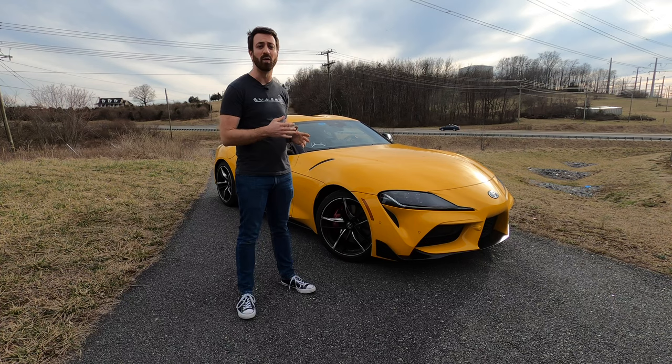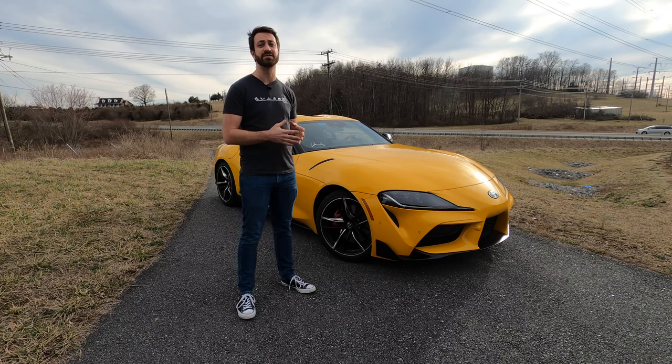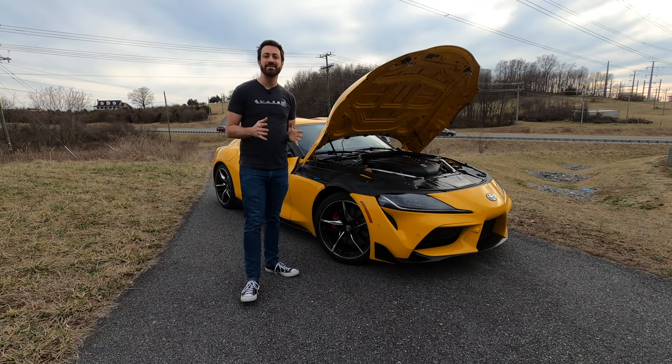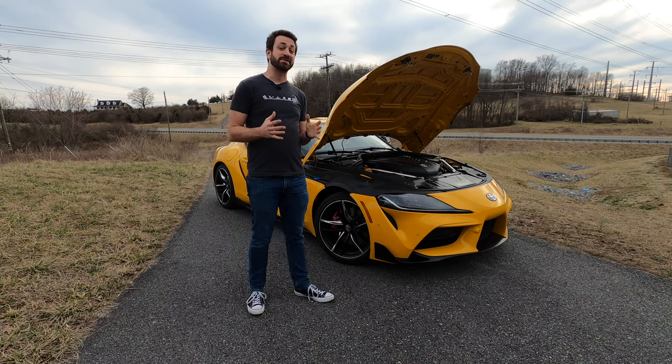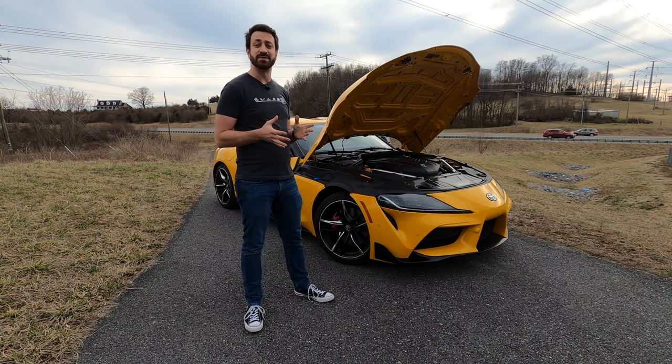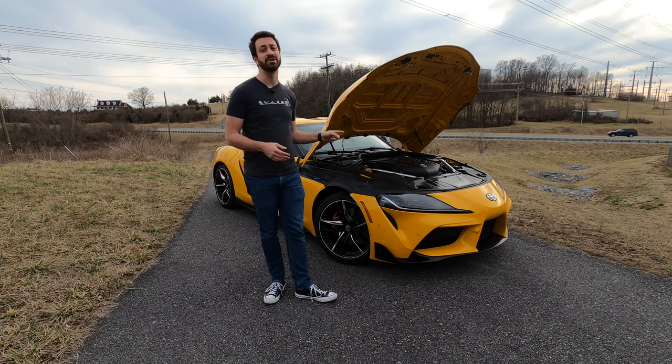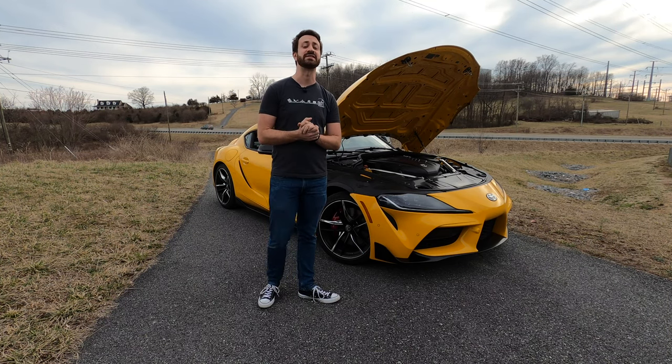Now, with all that said, let's talk about what is new for 2021 with this Supra, and then we'll get into how it is to actually drive on the road. So while some people might be excited about the upgraded script on the brake calipers of the 2021 Supra, the big deal if you're buying a 2021 model year is actually what's under the hood, should you choose the 3.0-liter inline six.